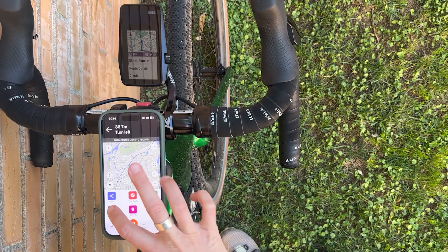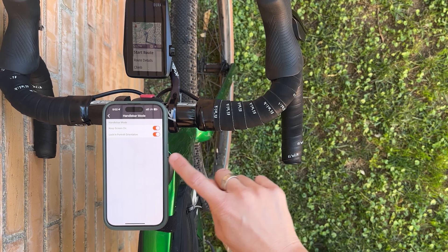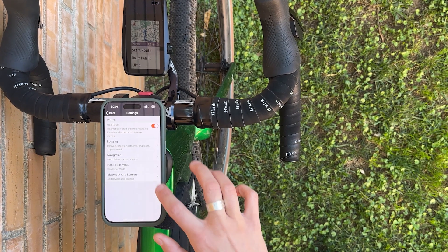If you don't want it to be talking to you, you can always put a headphone in. Also under the settings on that same page, the handlebar mode — you can keep it on screen and you can see it while you're riding.